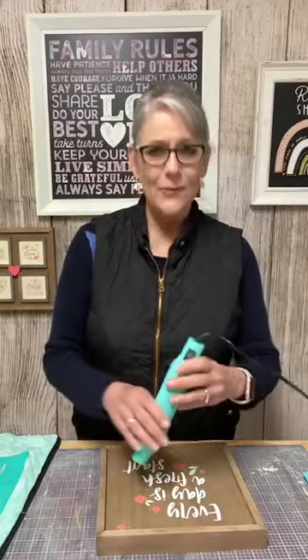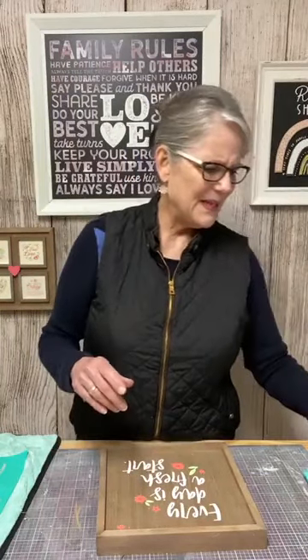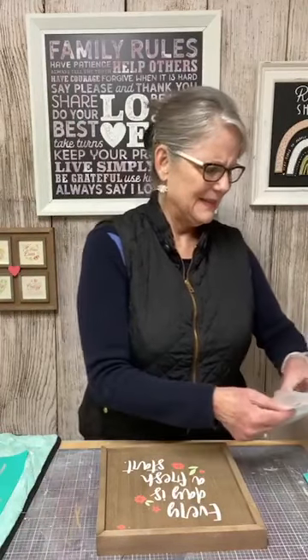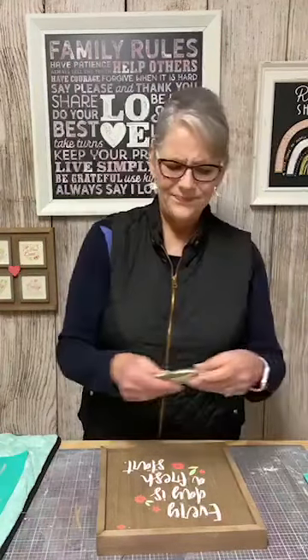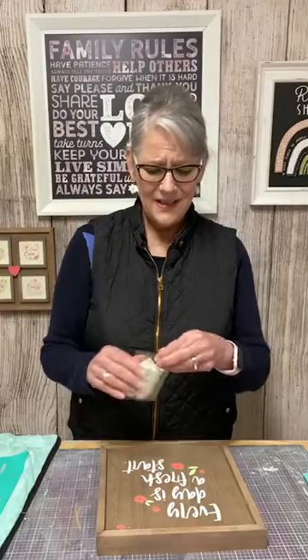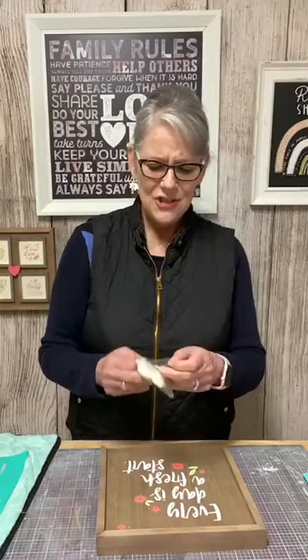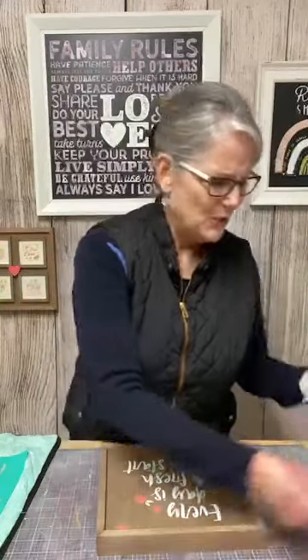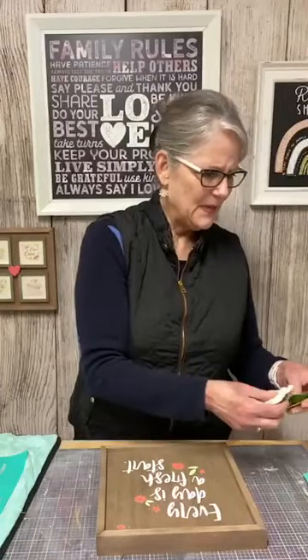I have to call my daughter. I think three of the people in her office building came down with COVID. She called me today and said she's not really feeling that great. She usually stops in here at the house before she goes to her cabin. I hope she doesn't have it.